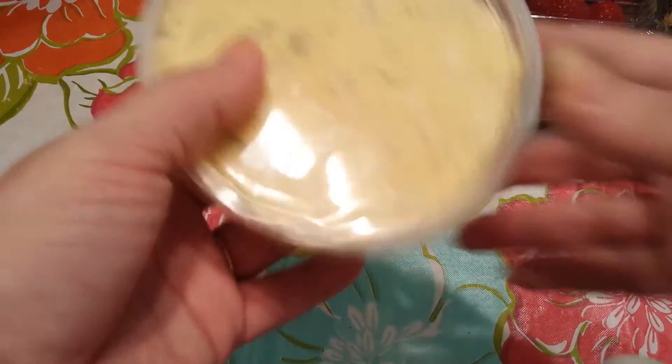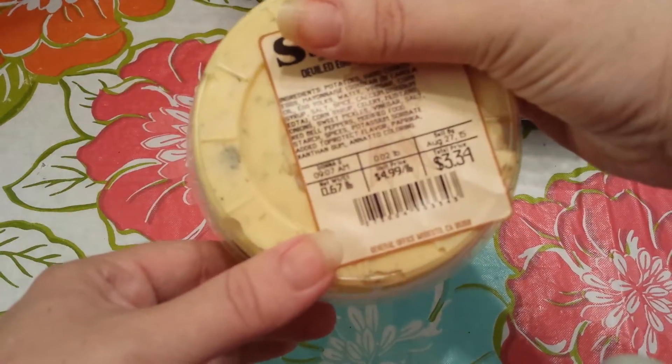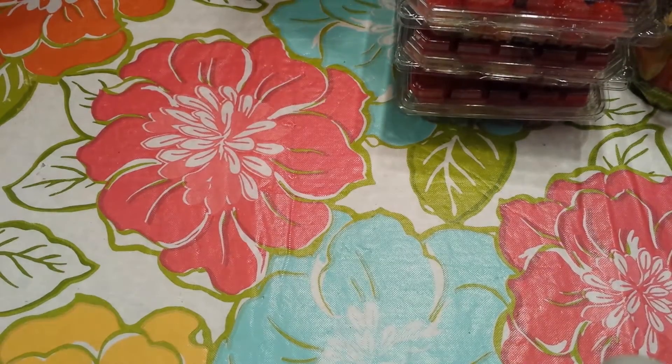We're also going to have potato salad at some point. This is the Devil Day Potato — I really like their Devil Day Potato.